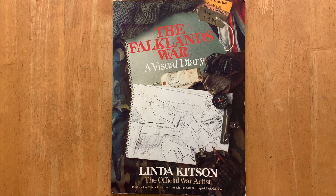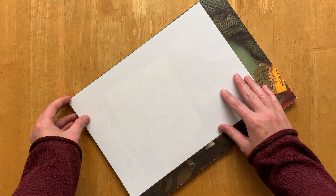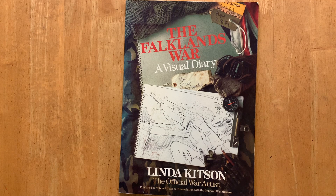It's a visual diary - her sketches while she was out with troops in the Falklands War. What I like about this book first off is that it's massive, and that makes me really happy because there's nothing worse than looking at a very small book of someone's art sketchbook drawings. I just find it really hard to see what's going on, but this book is huge. I compared it with a sheet of A4 paper and you can see just how big it is.